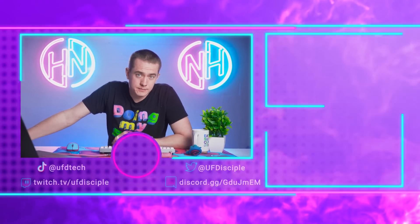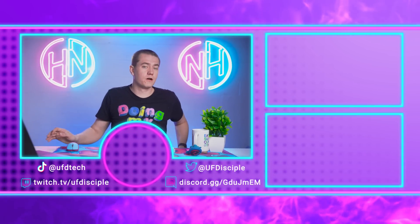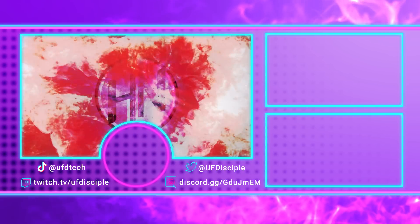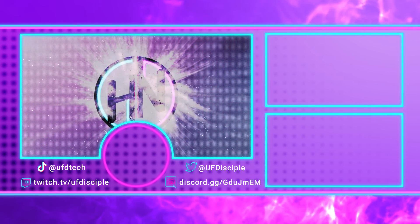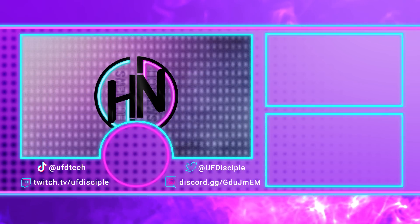Anyways, I'm going to Slurm on out of this episode of Hot News. Big thanks to you for watching. We'll catch you back here tomorrow for more tech news.